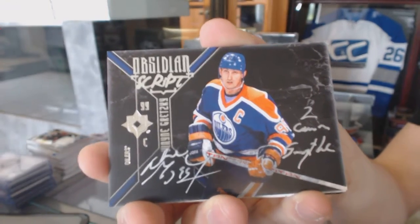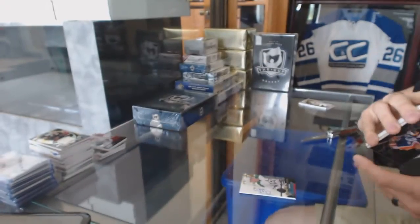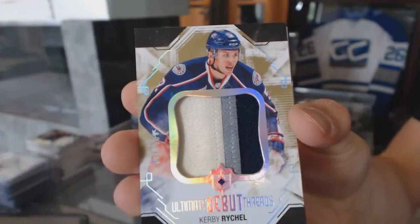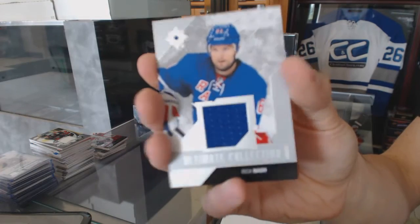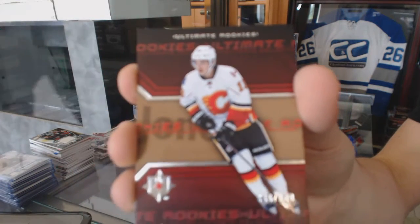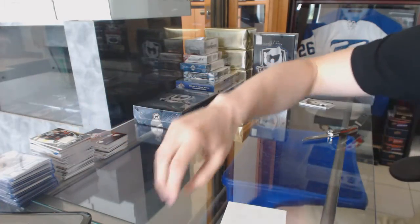A three-color Debut Threads patch numbered to 100 for the Columbus Blue Jackets, Kirby Reichel. Base jersey numbered to 99 for the New York Rangers, Rick Nash. And a retro rookie numbered to 299 for the Calgary Flames, Johnny Goodrow. All right, coming up next — thank you.